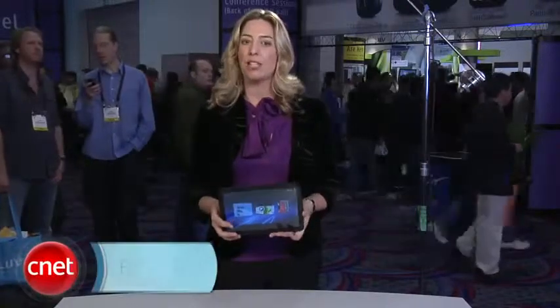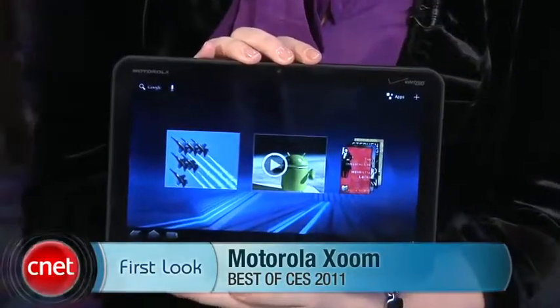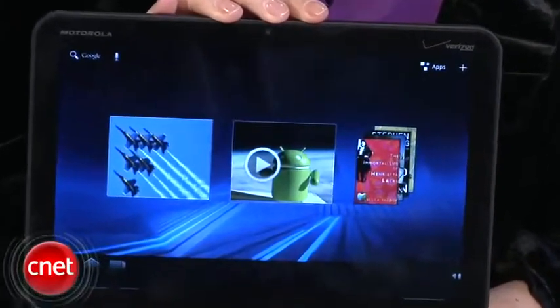Hey everybody, I'm Molly Wood from CNET.com here at CES 2011 with a very special first look. This is our CES 2011 best of show winner, the Motorola Xoom tablet. So I thought I would give it the full best of CES first look treatment.